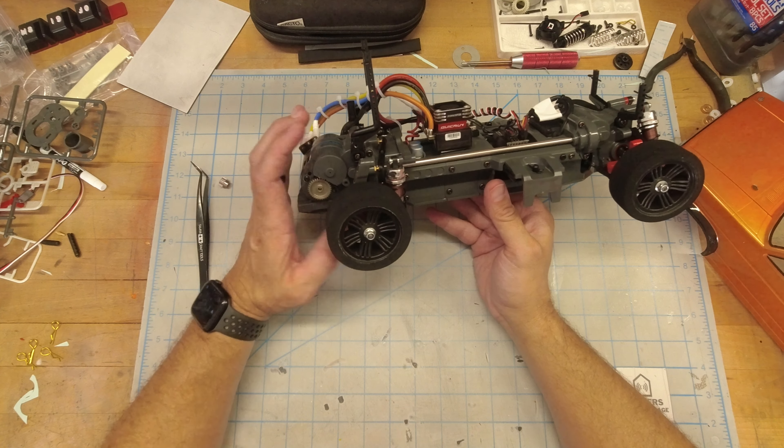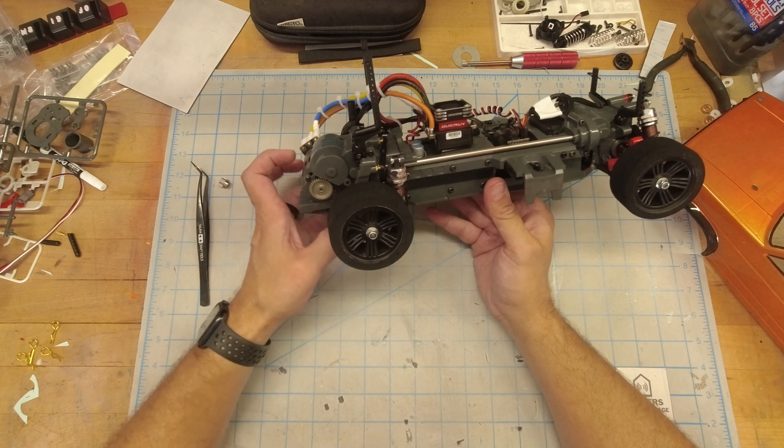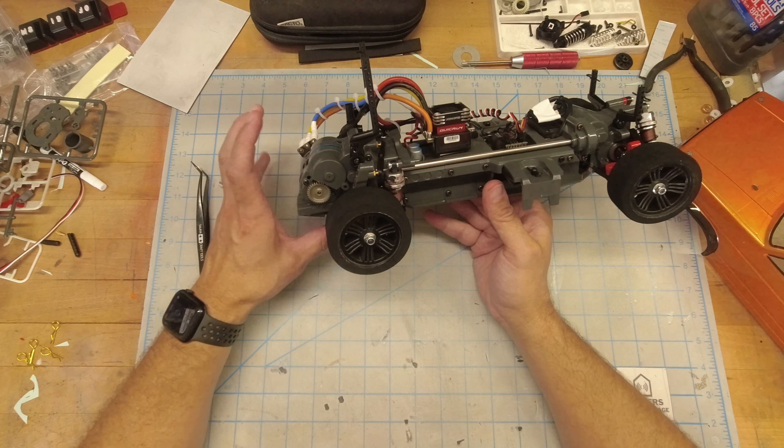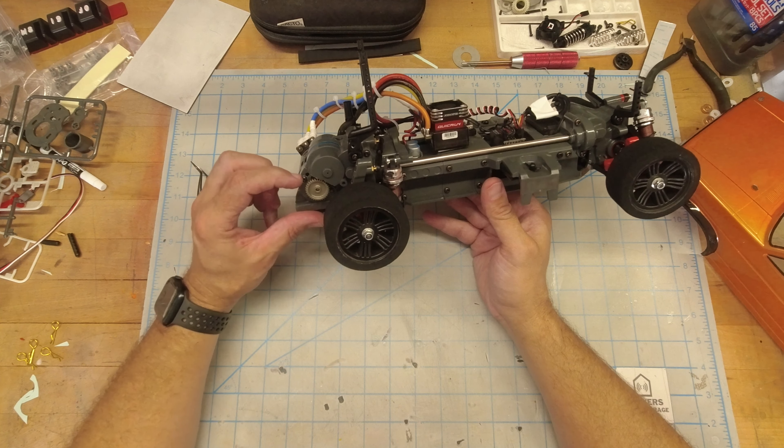Looking inside, it's mostly stock except for a few exceptions. These are the Contact foams — the ones I used on my TT02 from last year. I just took them off there; they fit nicely. I know they're going to do well — they're broken in and they're nice and tacky, so that's good.